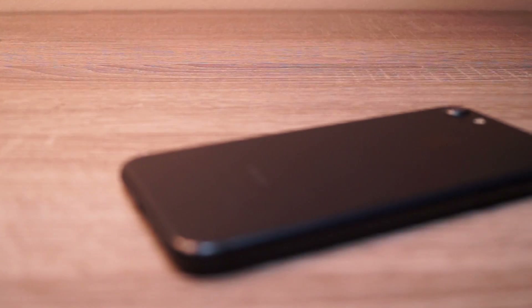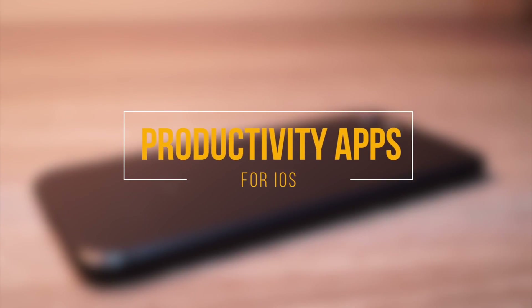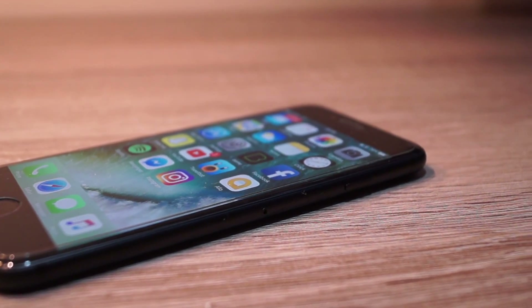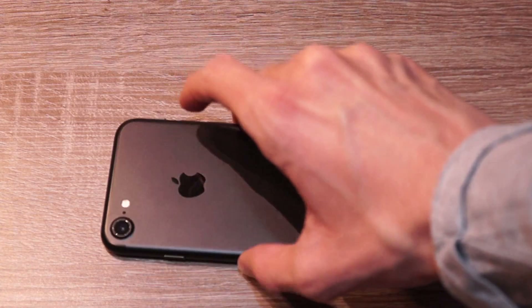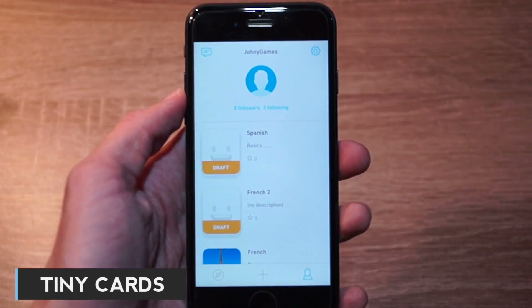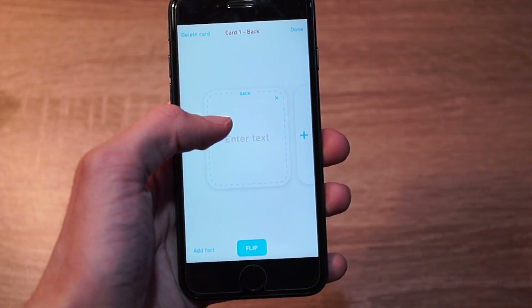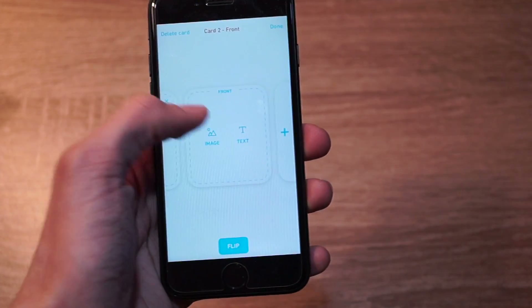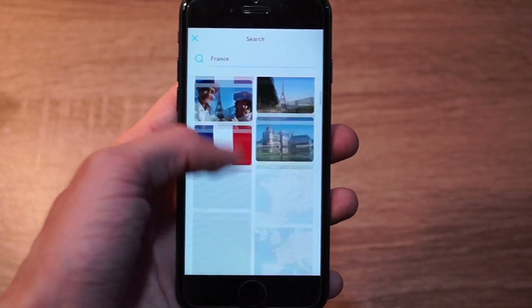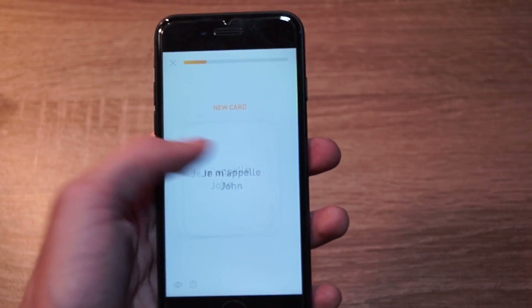Hey guys, today I will show you some of the best productive apps for iOS in 2017. So let's get started. The first app we have here is Tiny Cards. This app allows you to create flashcards, glass-like or normal paper. You can write text on the front and the back, and you can also add photos from the web. What I really like about this app is that it's really easy to use and it is pretty helpful when you're learning new languages.